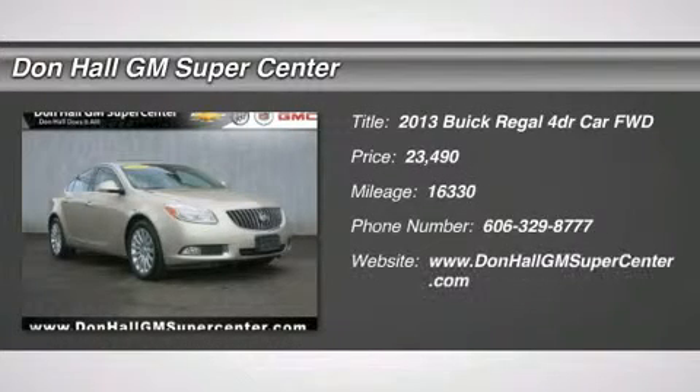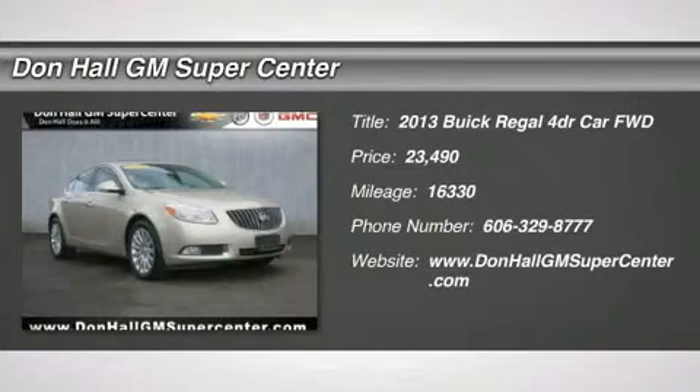For a limited time, we have in stock a fantastic 2013 Buick Regal Turbo Premium One. This vehicle was part of a factory liquidation sale and we want to pass the savings on to you.